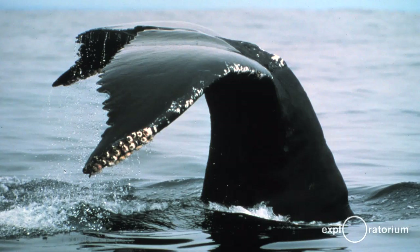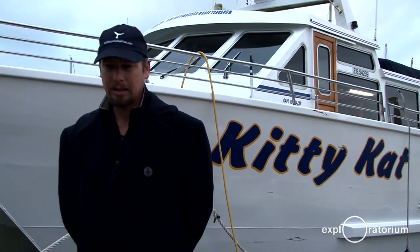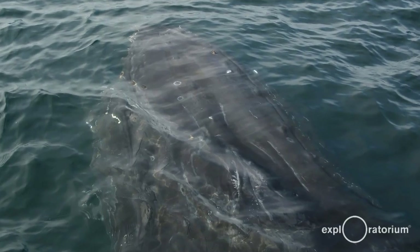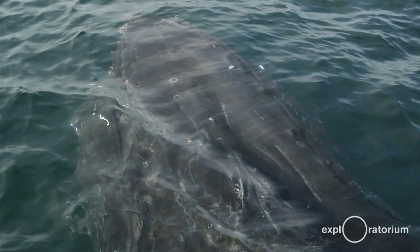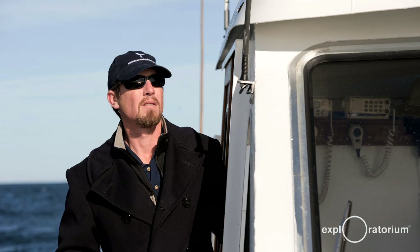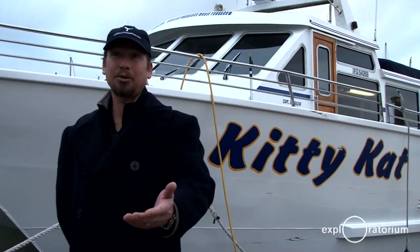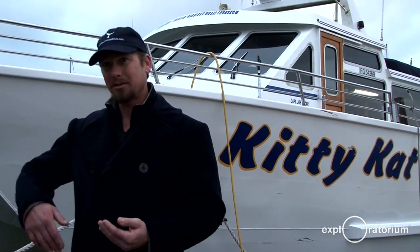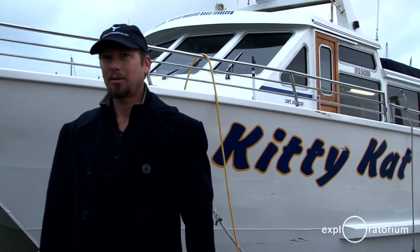The first time a humpback actually did a spy hop — where they come up to the boat and look at you — it was the most exciting thing. I actually looked into the eyes of this whale, and it was not much further from me to you. They can sit there for a little while, flick their tail, and stay close to the boat. It was almost like I was connecting with that whale.